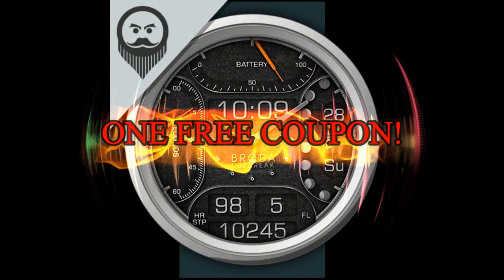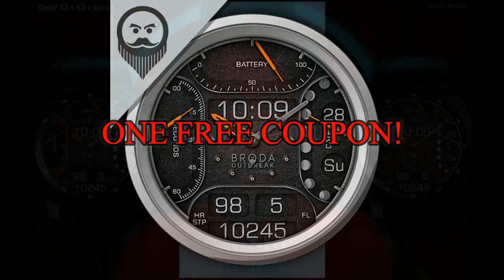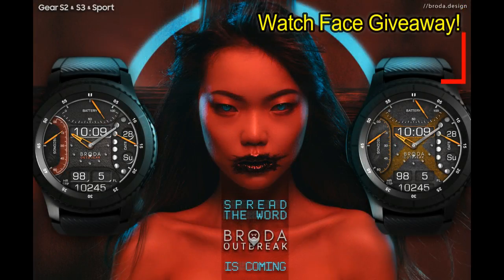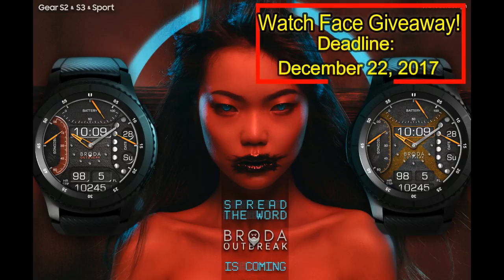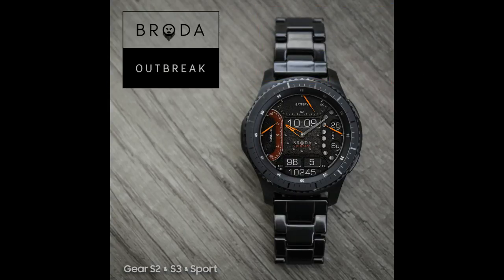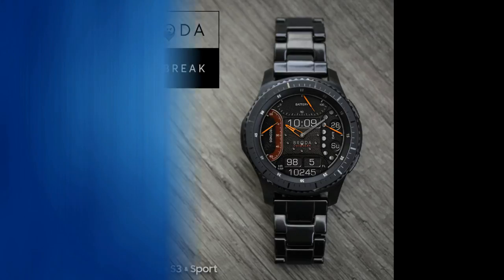Once again, we're going to be giving away a free coupon code. To have a chance of winning, all you have to do is like this video and leave a comment below. On the date displayed above, I'm going to randomly draw one person from those that have commented on this video, and I will post the name in the comments below, so make sure you check back to see if you've won. Good luck to everyone, and get commenting.